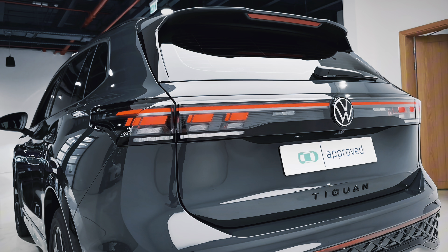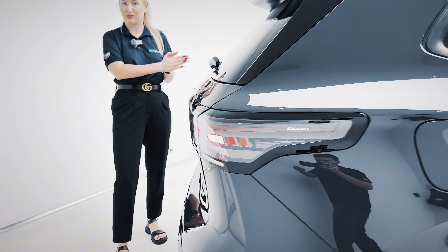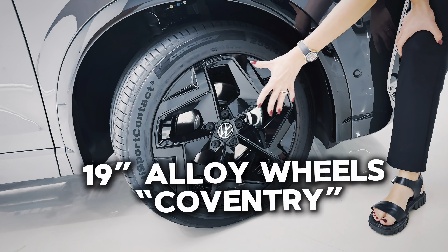This full tail light at the back you don't get on the lower models. This particular car has the 19-inch Coventry wheels.